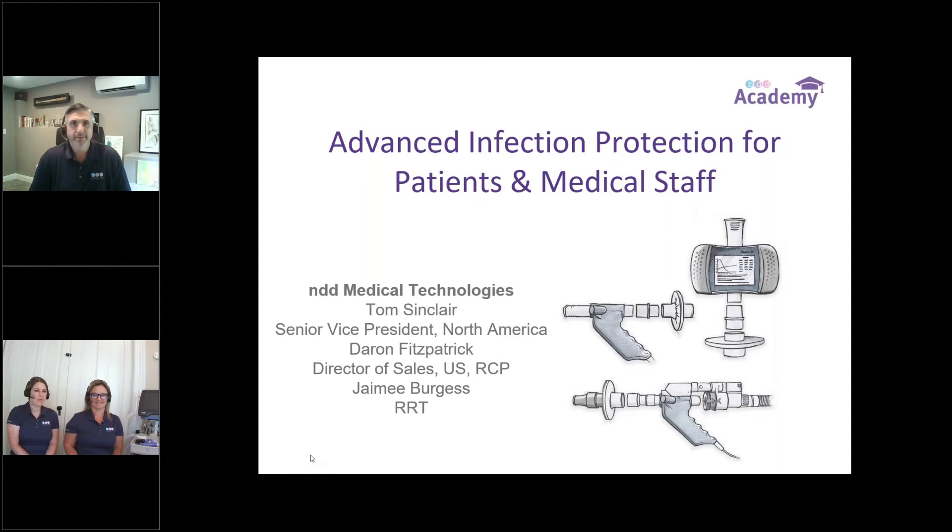Hello everyone, and welcome to NDD's webinar titled Advanced Infection Protection for Patients and Medical Staff. My name is Jamie Burgess, and I'm an RT with NDD. My name is Darren Fitzpatrick, and I'm also an RT with NDD. Today joining us, we have Tom Sinclair from NDD. Tom is a Senior Vice President for North American Sales.